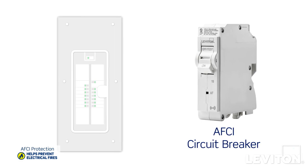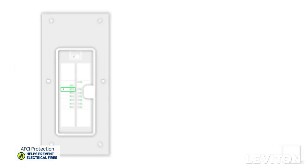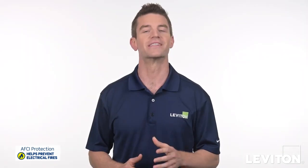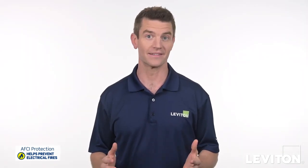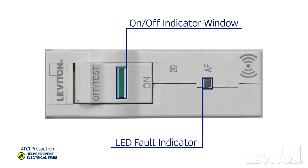AFCI circuit breakers are installed at the panel, which is your home's source of electricity. So one circuit breaker protects the entire circuit, and when you choose a Leviton AFCI circuit breaker you can see its operating status at a quick glance. The green indicator window tells you it's on, and the absence of an LED tells you that the protection is working.